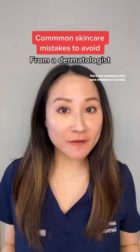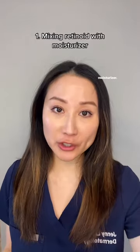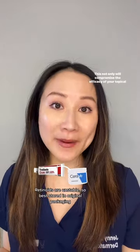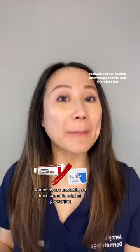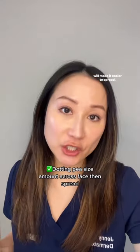I'm a dermatologist. Here are common skincare mistakes to avoid. Number one is mixing tretinoin or retinoids with a moisturizer. This not only will compromise the efficacy of your topical retinoid but can lead to uneven application and therefore hot spots of irritation. So instead, try dotting that retinoid across your face, which will make it easier to spread.